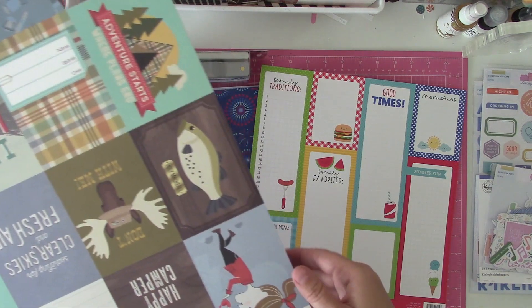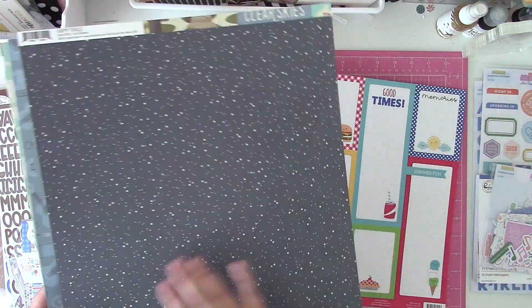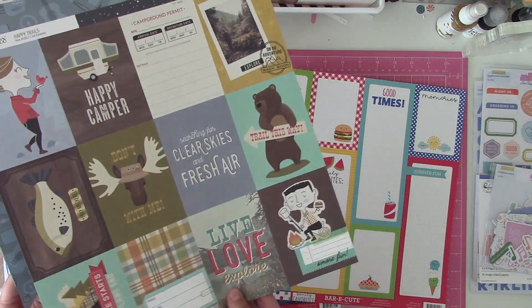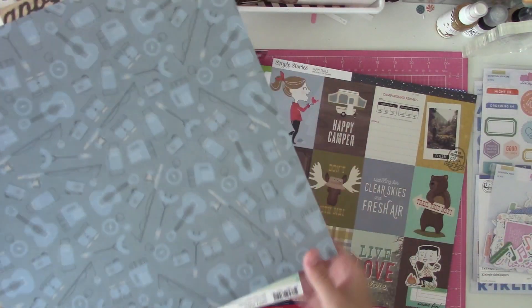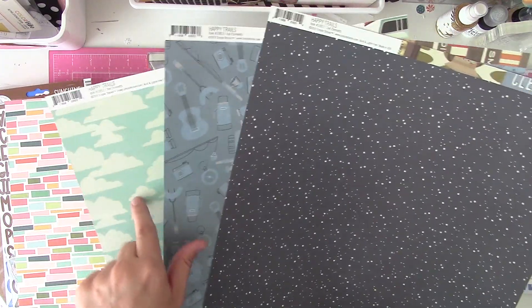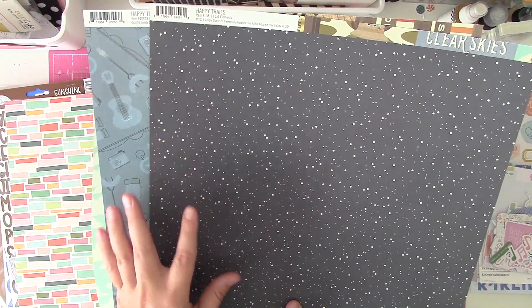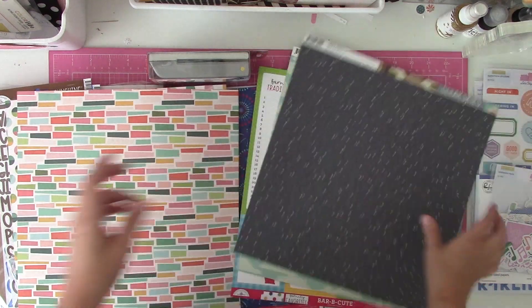Then I picked up two — actually three — from the Simple Stories Happy Trails line. We don't really go camping that often, but we'll go on an occasional hike or use somebody's cabin up in Utah. So I do have some photos, but I'm basically just going to put this with the older Simple Stories outdoor camping line I already have. I probably bought them for the B-sides, because cloud paper is one of my favorites. I made sure I was picking patterns I liked and that had embellishment opportunities on the back.